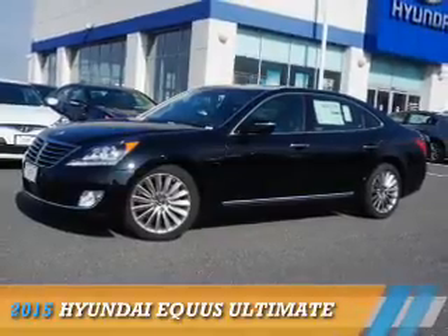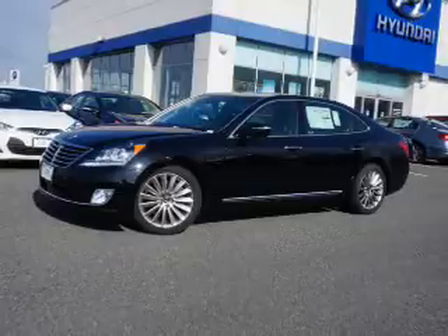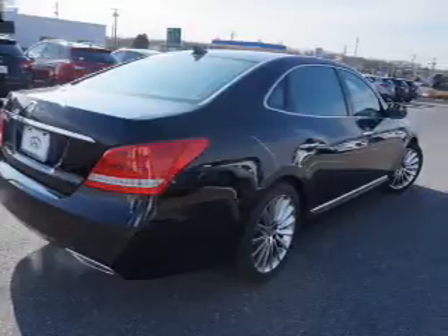Presenting the 2015 Hyundai Equus. It's powered by rear-wheel drive, a 5-liter 8-cylinder engine, and an automatic transmission. The features include a sunroof,